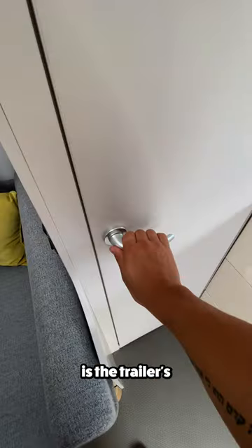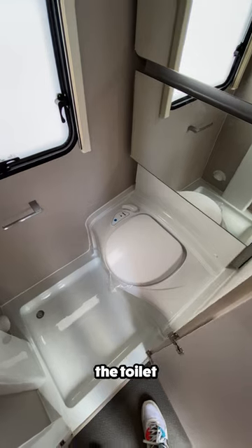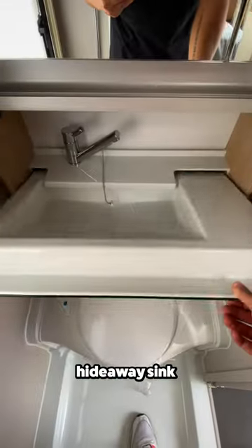Next to the kitchen is the trailer's wet bath, where you'll find the toilet, cabinet space, a hideaway sink, and a shower.